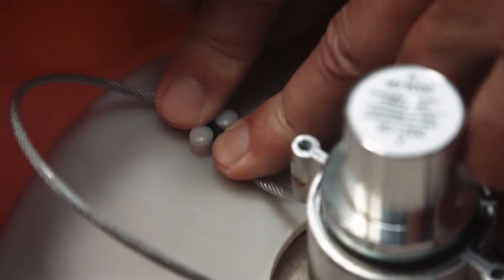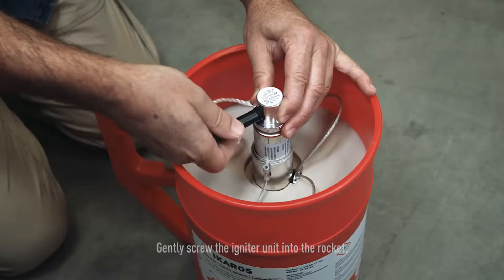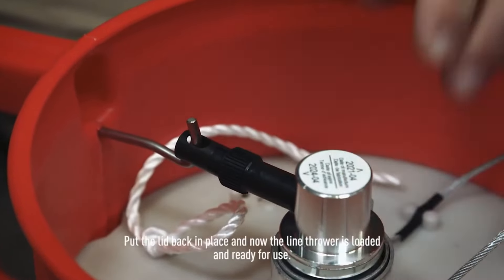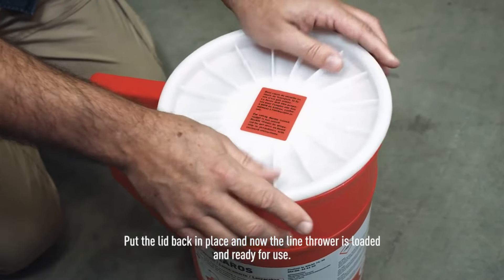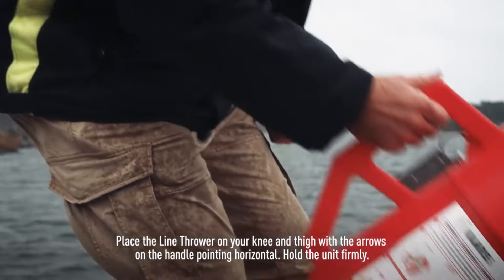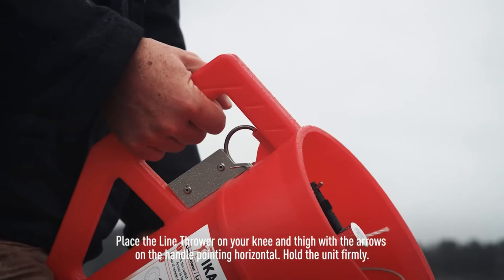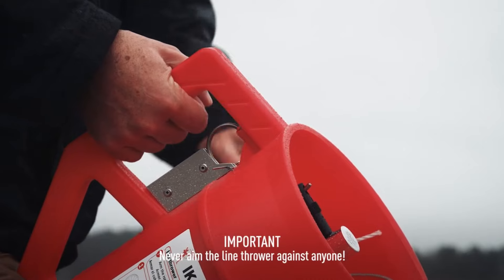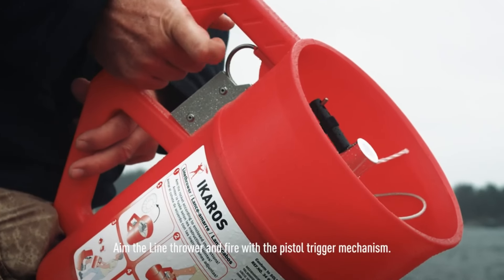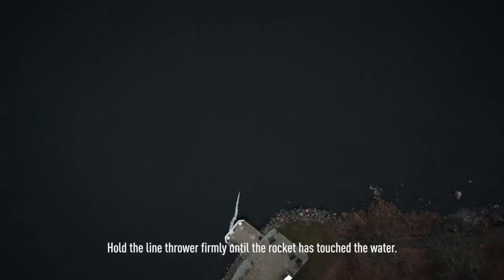The line is shot over a considerable distance, allowing for a secure connection between vessels or a vessel and the shore. This technology is crucial in emergency situations such as rescues at sea, where traditional methods of transferring lines may be challenging or time-consuming. The Icaros line thrower is appreciated for its portability, ease of use, and effectiveness in quickly establishing connection between vessels during emergencies, playing a significant role in maritime safety and rescue operations.